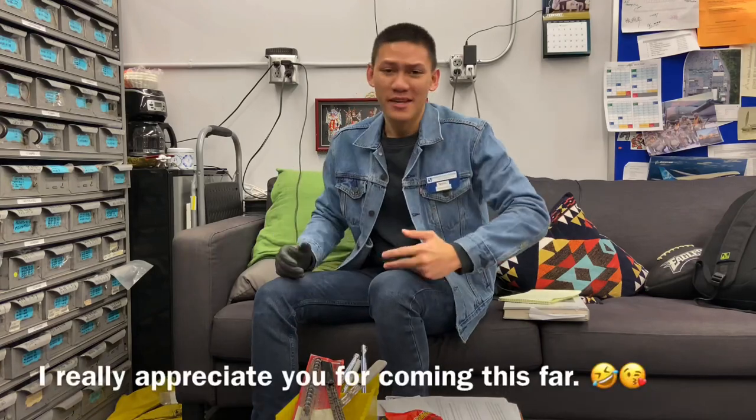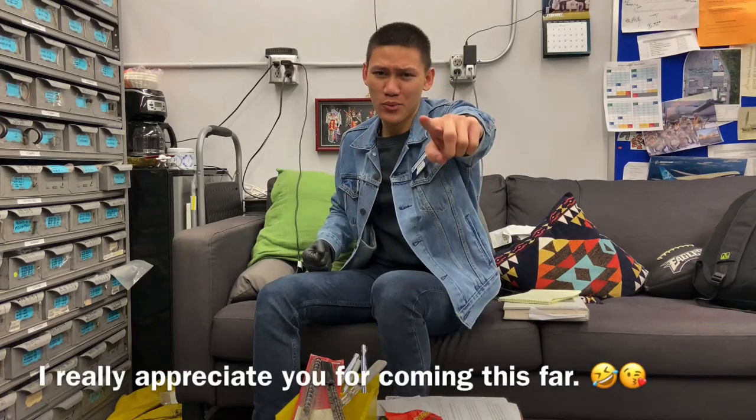So yeah guys and girls, I think that's about it for this video. Thank you for hanging out, I really appreciate you. Thank you for watching, I love you.